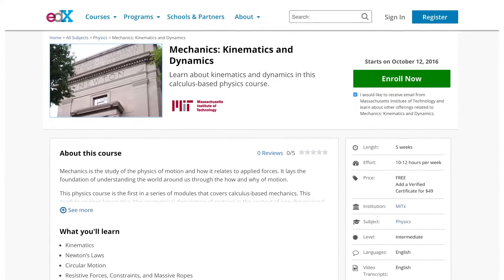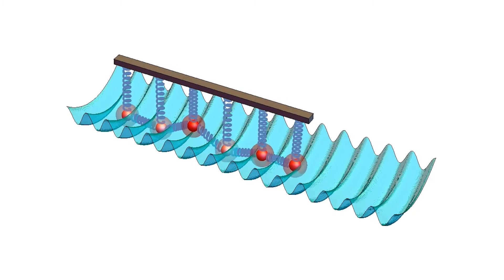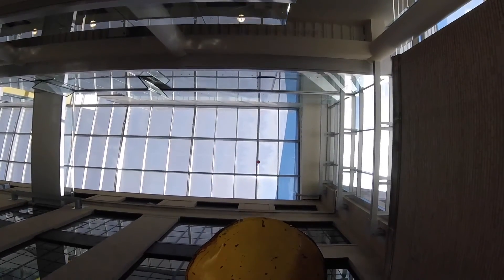Our course, Ada1x, is fundamentally different. Here, you will develop a deeper understanding of the physics of motion and forces, and learn principles that will enable you to analyze new, unfamiliar situations and phenomena — not just the cases you have seen before.